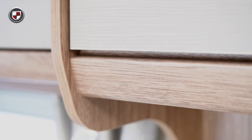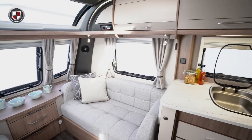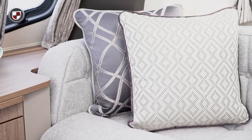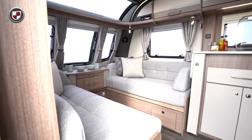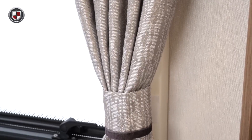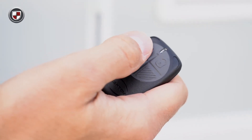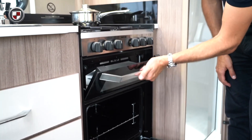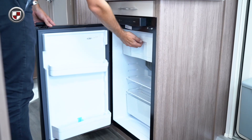Internally the Acadia features our rich Tibera wood grain which is further complemented by contrasting upper locker doors and a brand new upholstery scheme. The range offers a high level of specification as standard, including pleated blinds, key fob alarm, Thetford oven with separate grill and electric hot plate, and Thetford fridge with freezer compartment.